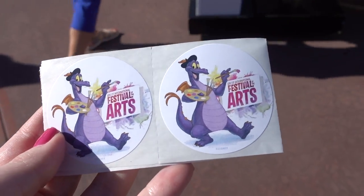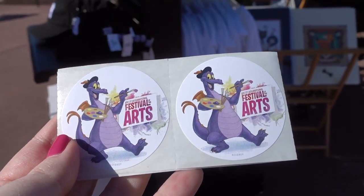I just remembered something - we were given a souvenir while we were there. We got a strip of Figment stickers from the Festival of the Arts - I have mine saved somewhere, I just couldn't tell you where at this moment. The other thing was that while we were there, we did the Figment scavenger hunt. I'll put a link to our video of doing that up here.